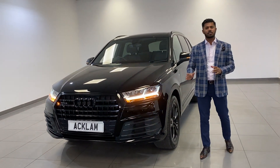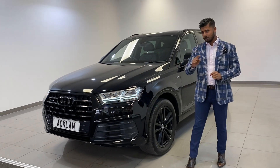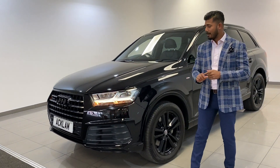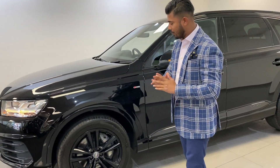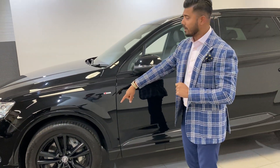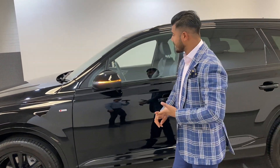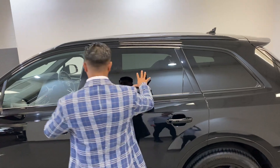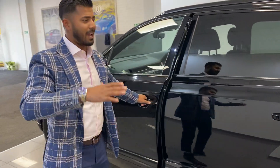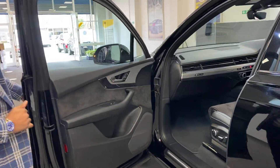This car's got 7,000 miles, one owner from new, and it's just been serviced by Audi yesterday. The car looks beautiful — it's got a full black styling pack on it, which includes the Ross Black wheels, the front grills, the badges, the window surrounds, the roof rails, and sun protection glass. Everything's black on the car, so it looks absolutely brilliant.